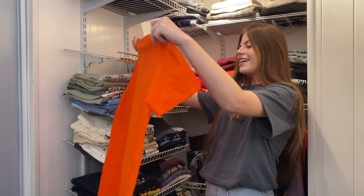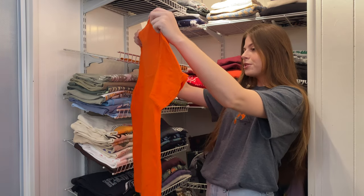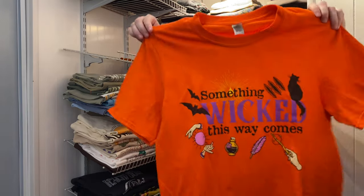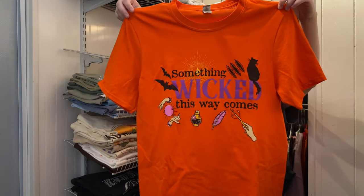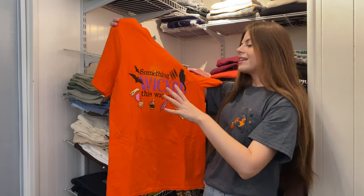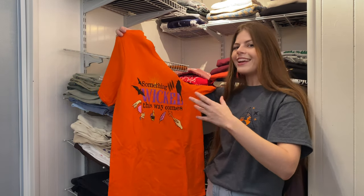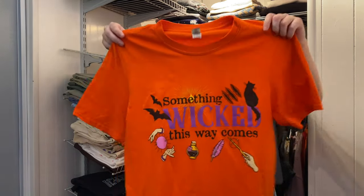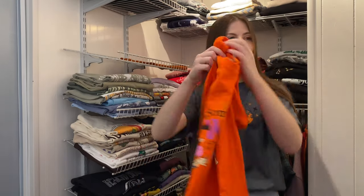This one was from a subscription box from Geek Gear. It says Something Wicked This Way Comes — a Halloween design. It's not necessarily Harry Potter but it has the Harry Potter vibe that they were going for.